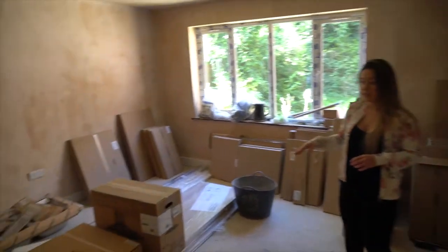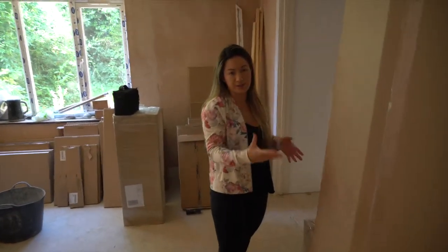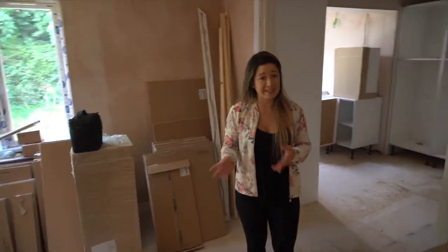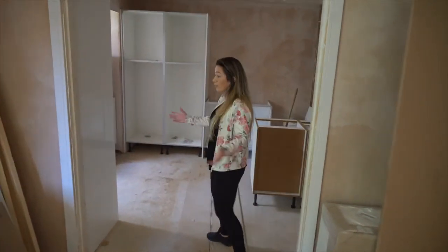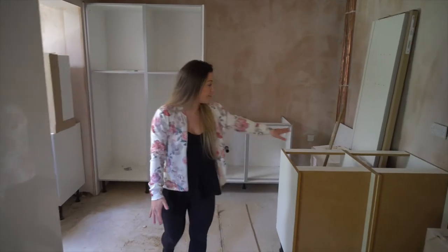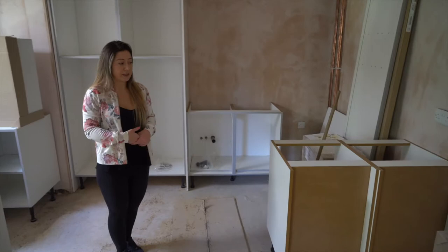This will be the TV area and we're going to have a few extra kitchen units along here just to fill space, but really it's a massive area for tenants to relax in. Then we'll come through into the kitchen where we're going to have a nice big breakfast bar so tenants can sit down and eat.